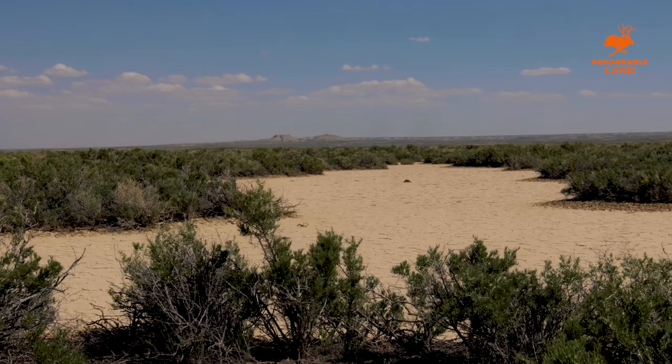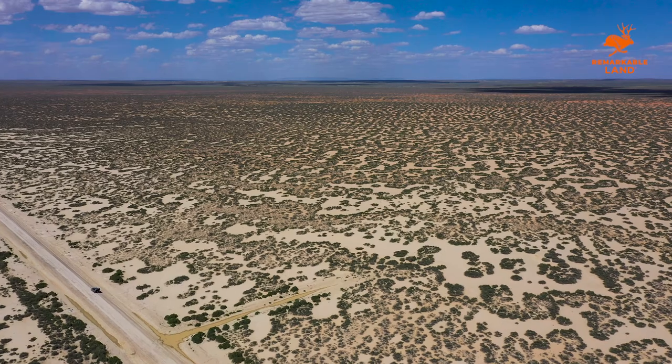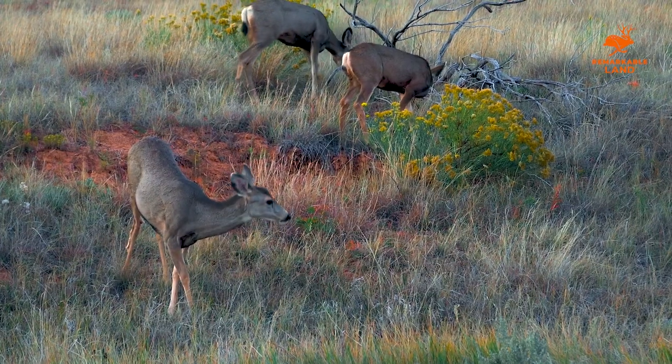BLM land is also open for hunting. Plan a trip around the property and have a remote centralized location to call home after a day spent hunting the area for pronghorn, elk, mule deer, or sage grouse.